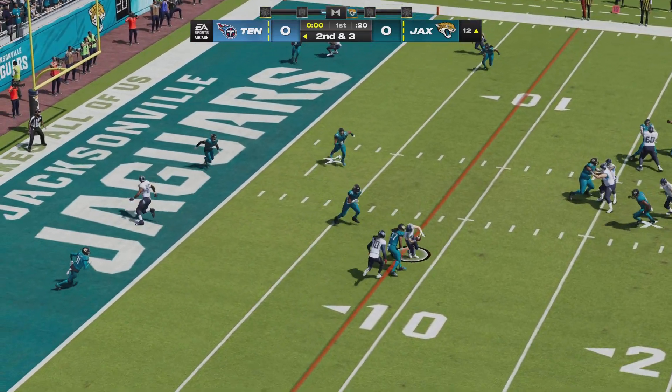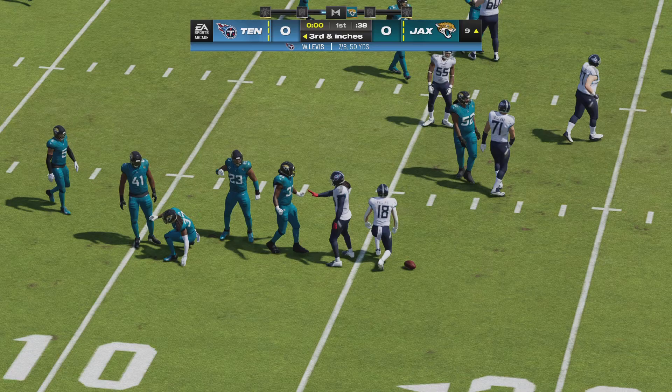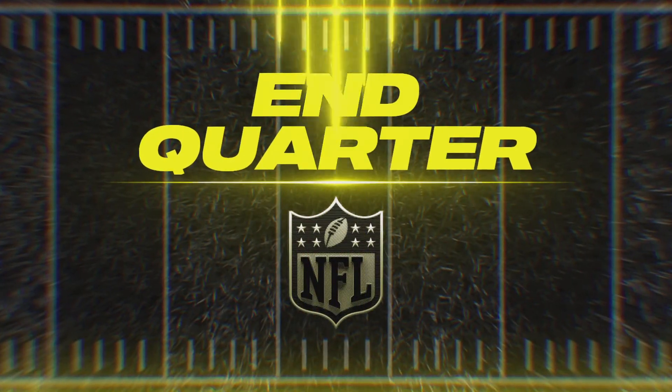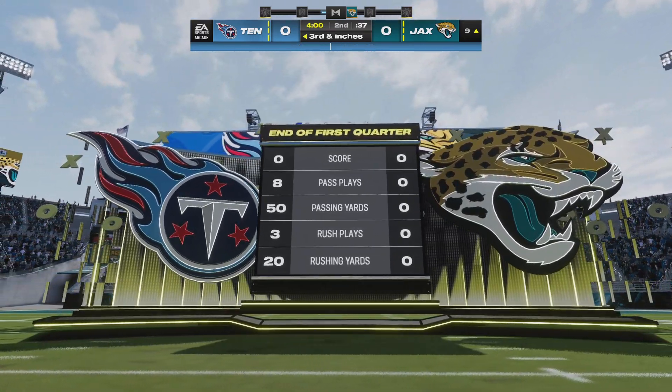Levis now on second down. Over the middle, complete — that's Phillips. He's going to be brought down on what will be the final play of the first quarter. No score after one on EA Sports.